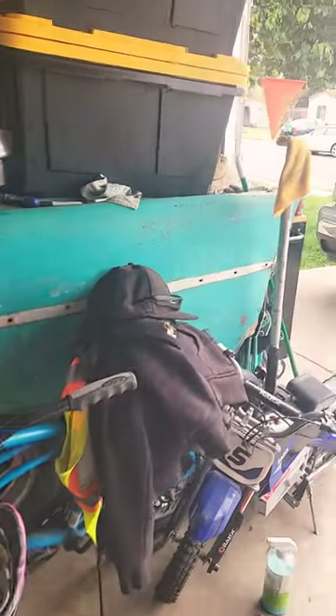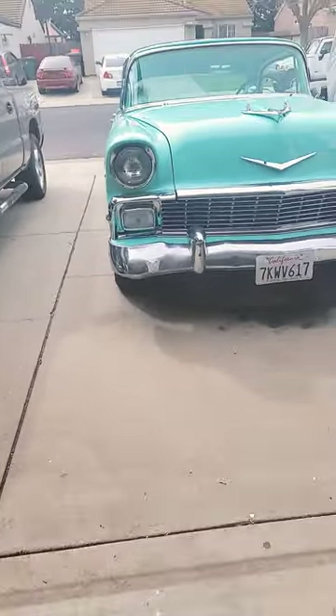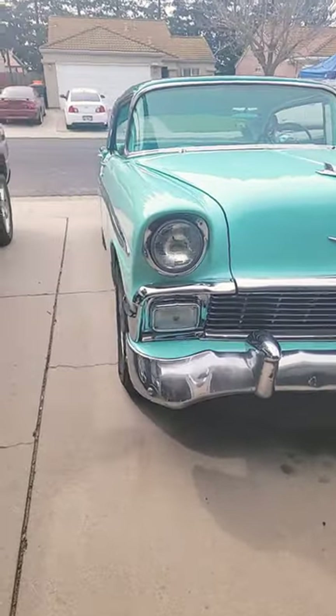Out in the garage. I think I'm gonna take this for a spin. Wiping it down.